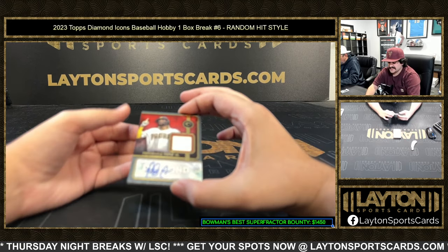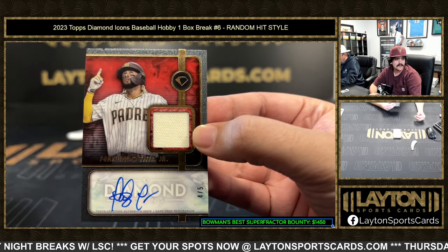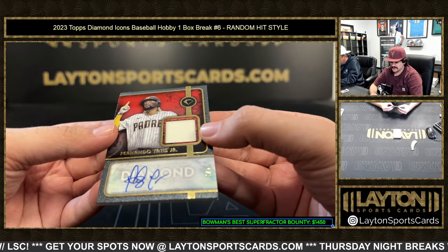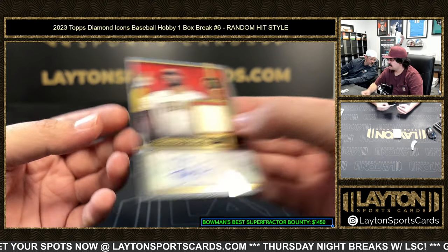We have reds to five — nice one — that is four out of five Fernando Tatis Jr. Very nice. Tatis four out of five on the game-used jersey auto. Nice little Tatis there, El Niño, four out of five jersey auto.